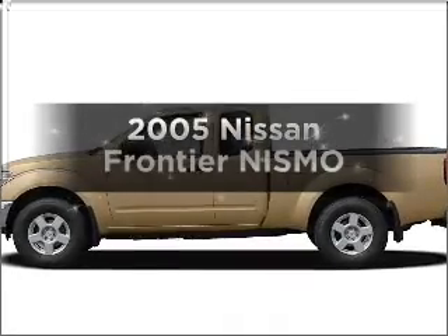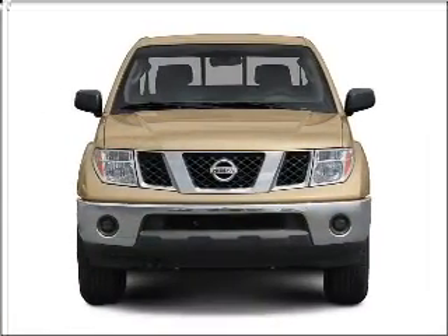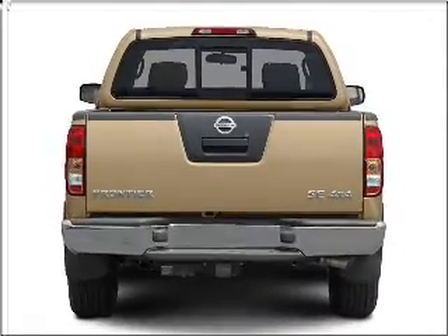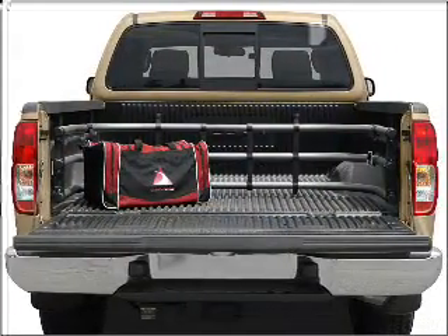Get noticed in this 2005 Nissan Frontier. This is the set of wheels you've been looking for, with a reliable six-cylinder engine connected to a manual transmission that will keep you in touch with your vehicle. The anti-lock braking system will help deliver you safely to your destination.